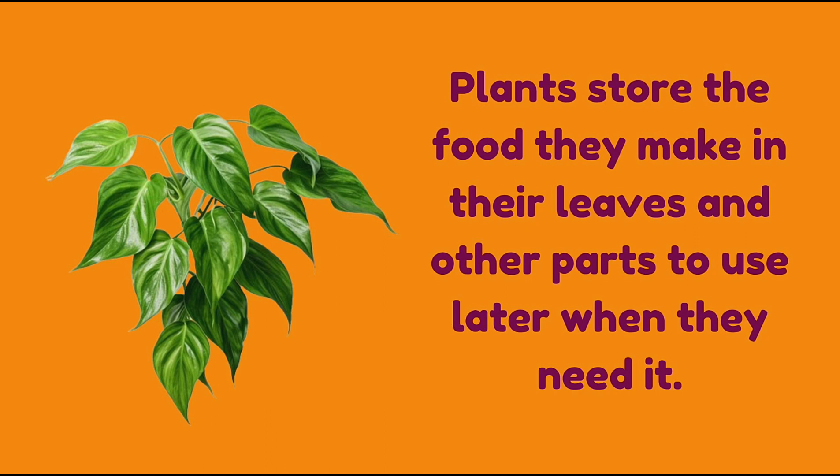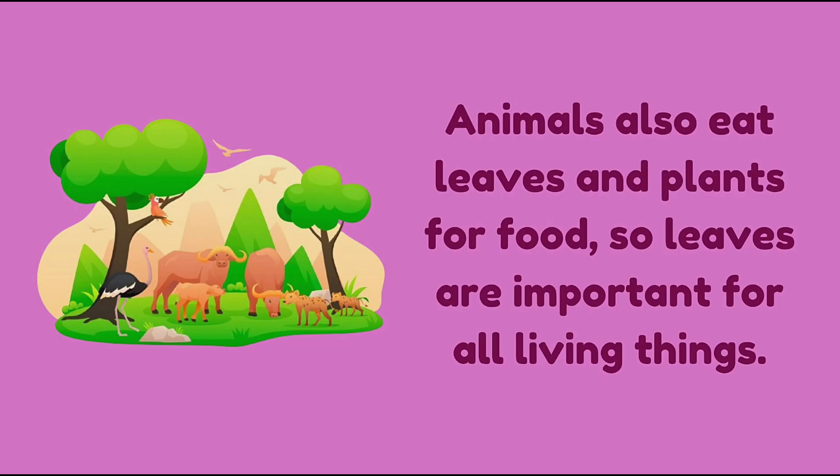Plants store the food they make in their leaves and other parts to use later when they need it. Animals also eat leaves and plants for food, so leaves are important for all living things.